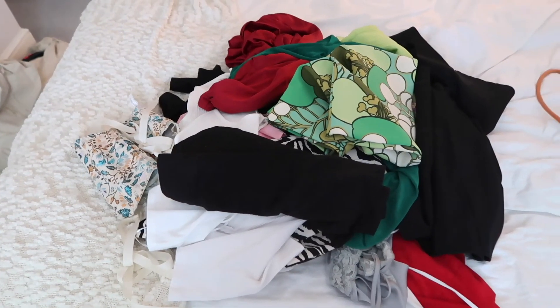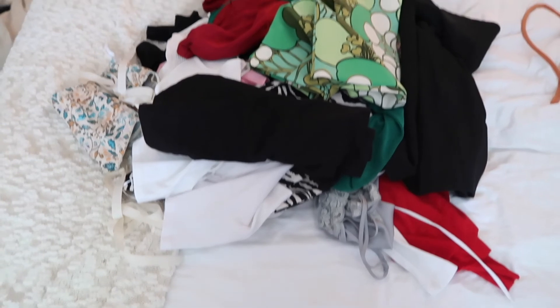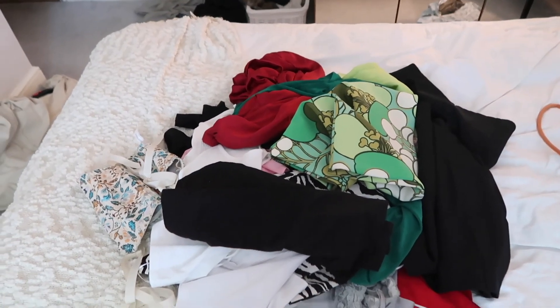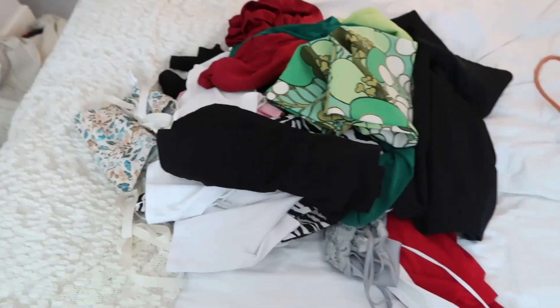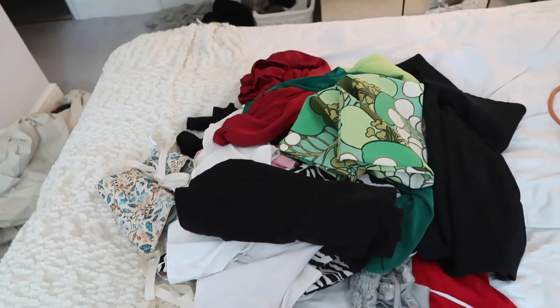This is the aftermath of everything that I decided to get rid of. It's not like that much, but compared to the fact that I don't really own that many clothes compared to a lot of people, I think this is quite a lot of stuff that I'm getting rid of. So I'm quite happy with myself.